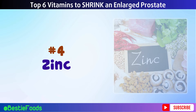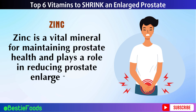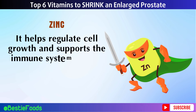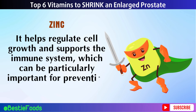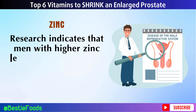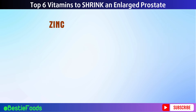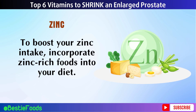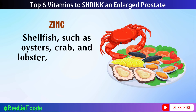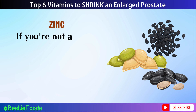Number 4: Zinc. Zinc is a vital mineral for maintaining prostate health and plays a role in reducing prostate enlargement. It helps regulate cell growth and supports the immune system, which can be particularly important for preventing and managing BPH. Research indicates that men with higher zinc levels have a lower risk of developing prostate issues. To boost your zinc intake, incorporate zinc-rich foods into your diet. Shellfish such as oysters, crab, and lobster are some of the best sources of zinc.